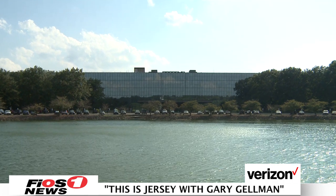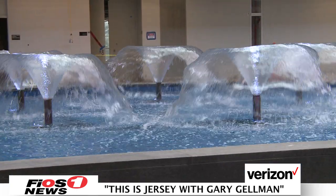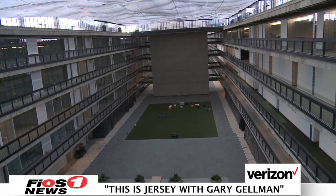Welcome back to This is Jersey. We're continuing our conversation here at Bell Works with Ralph Zucker, president of Somerset Development, about the ongoing redevelopment of the building, the tenants who are quickly moving in, and the amenities it will offer once completed. I understand 80% of the building is now committed to be leased. The first companies that came here were small. I remember signing our first lease — it was 1,200 square feet with a local broker. My heart was in my mouth. And I knew that in a 2-million-square-foot building, I'm committing to keep it operating for at least five years for a 1,200-square-foot lease.